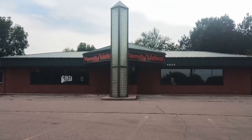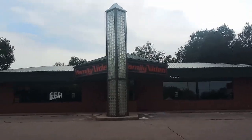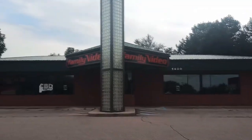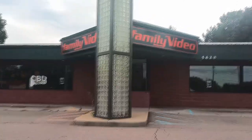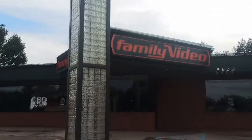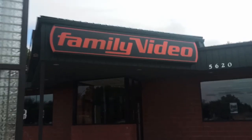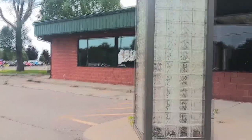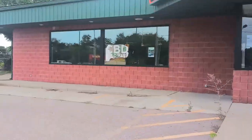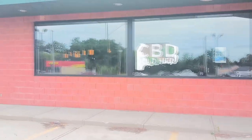This is my very first abandoned building. Well, I did do a walk of Kmart, but this one just went out of business. I got one movie from here, and probably about six, eight months later it was out of business. Here's your iconic Family Video sign. Here's your lights. CBD — I never did understand what that means. Somebody in the comments tell me what that means, because I don't know.